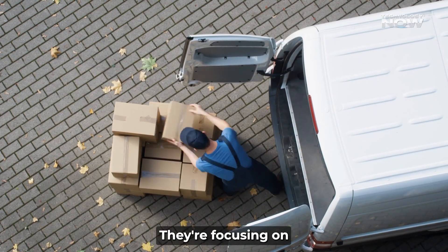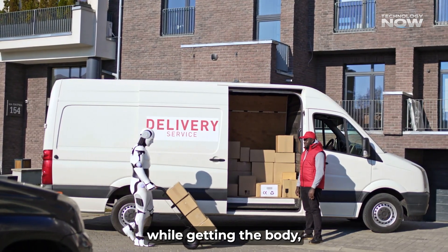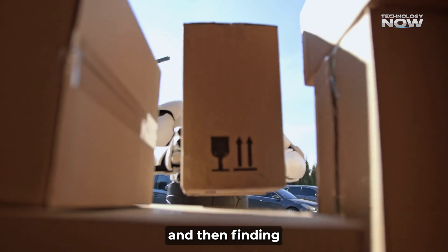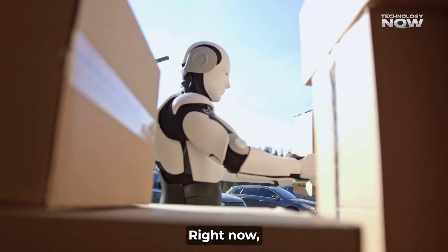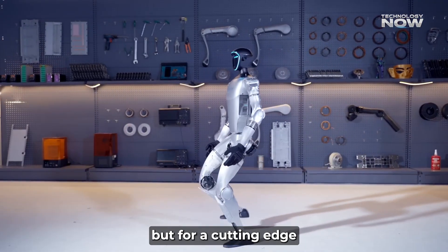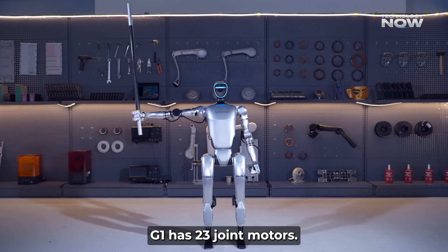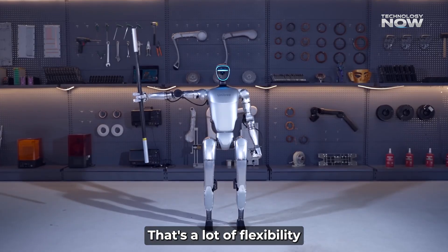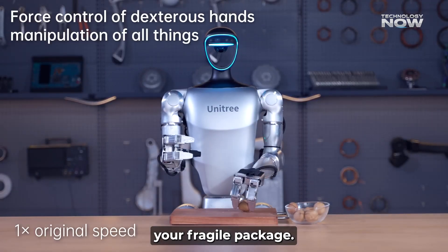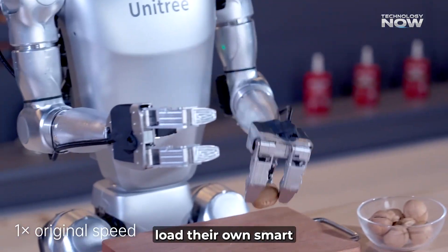Amazon is taking a smart approach here. They're focusing on developing the brains — the super advanced artificial intelligence software — while getting the body, the actual robot hardware, from other companies. It's like they're building the genius mind and then finding the perfect vehicle for it. Right now, they're playing around with a robot called the Unitree G1. This guy costs about $16,000, which sounds like a lot, but for a cutting-edge humanoid robot, it's actually pretty competitive. The Unitree G1 has 23 joint motors — that's a lot of flexibility — and special grippers that can feel how much force they're using, so they don't crush your fragile package. Its design is also pretty customizable, which is great for Amazon because it means they can easily load their own smart software onto it.